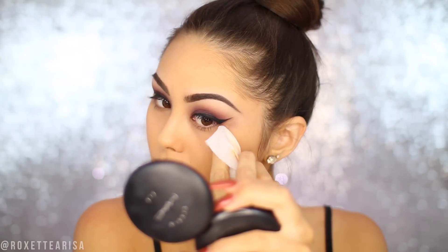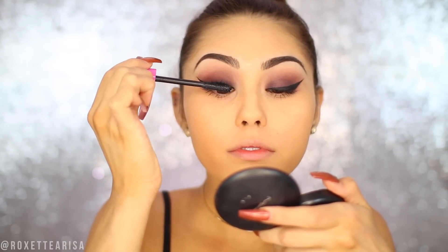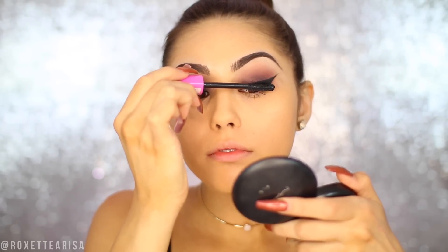Then I'm just taking a makeup wipe and cleaning up the edges so we get those wings nice and sharp. Time to add on some mascara, so I'm going in with the Essence Eye Heart Extreme Crazy Volume Mascara. This is one of the best drugstore mascaras — actually one of the best mascaras period. It just happens to be from the drugstore. It gives so much volume. I love this stuff.